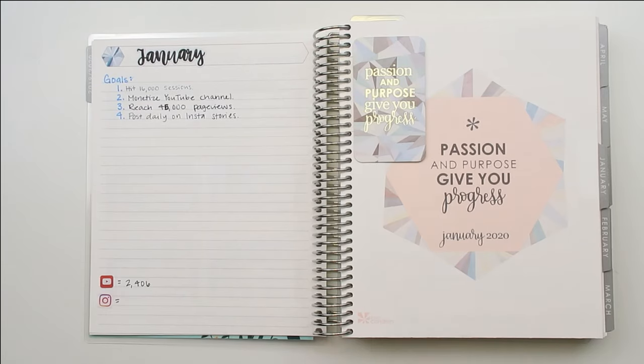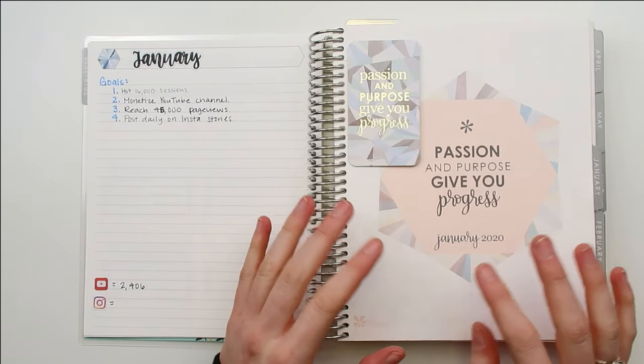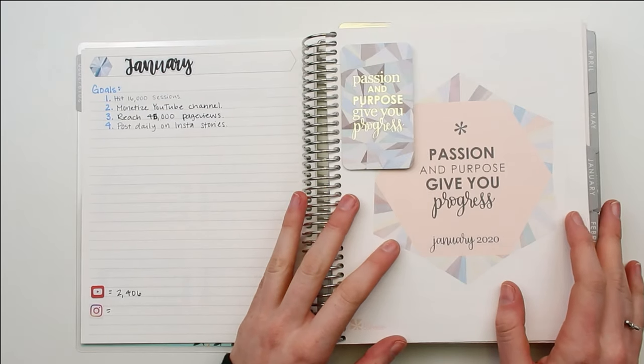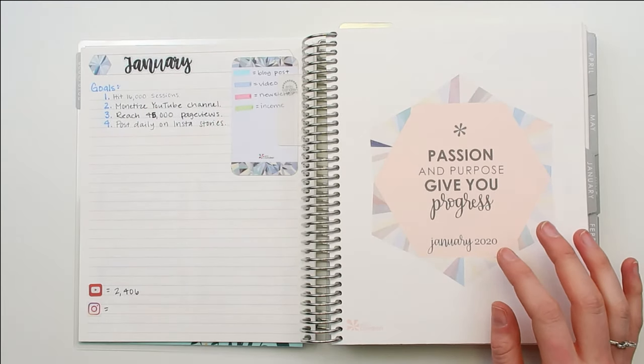If you are new to my channel, my business is Financial Flamingo — it involves my website, my YouTube channel, and a printable shop run off my website. This planner is used to plan my YouTube content and my blog posts, and also to keep track of everything else to do with my business. But this is mainly a content calendar, so I'll show you how I used it for January and what I'm changing for February.